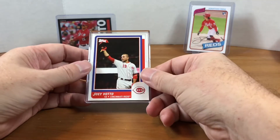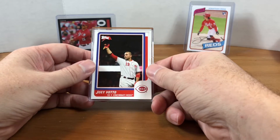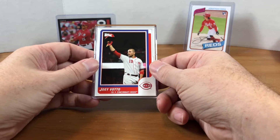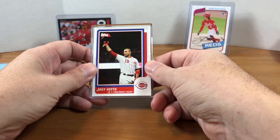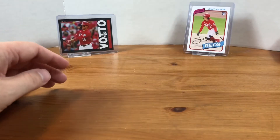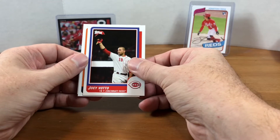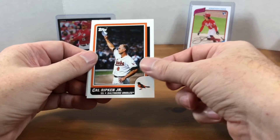There's the man of the hour right there — that's the one I ordered the set for, Joey Votto. Just to let you guys know, these are the 1986-1987 Topps hockey design. I don't remember Topps having hockey cards in the '80s, but they probably did — just not something I was looking for. So there's Joey.